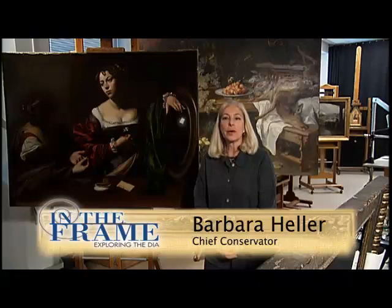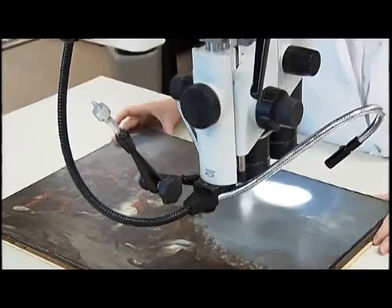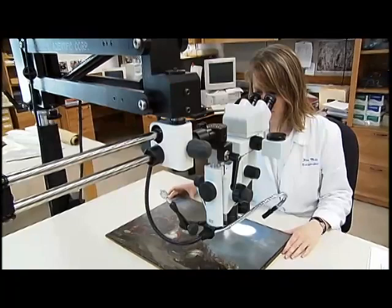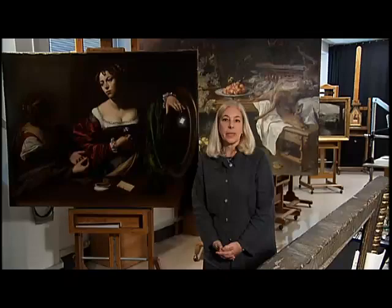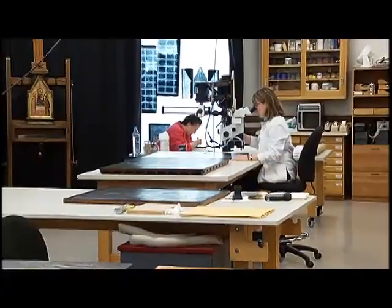After the object is processed by the registrar's department, it is brought by museum technicians to conservation, where we conduct a physical examination. Basically, we're looking at methods and materials and how the object is made. Our studies will assist in the art historical research conducted by the curator, the authenticity studies — whether it was made out of the correct materials present in that particular century or period — and the provenance studies, which means where the object has been over the course of its history. This research aids in its care and understanding.